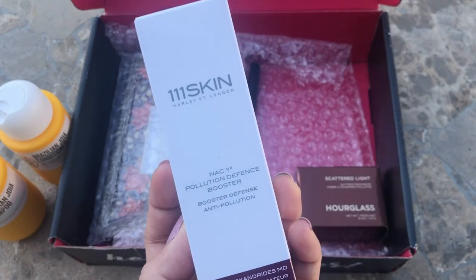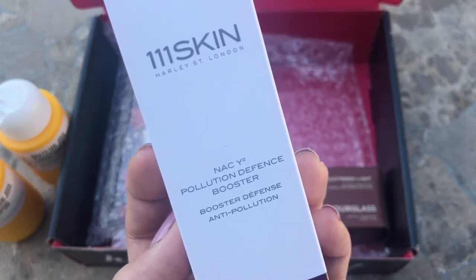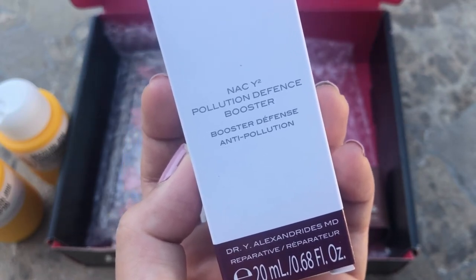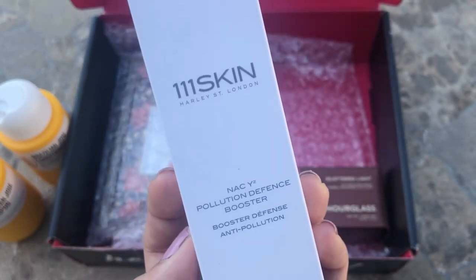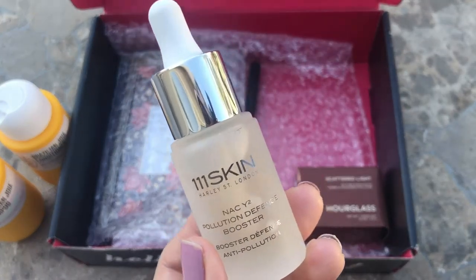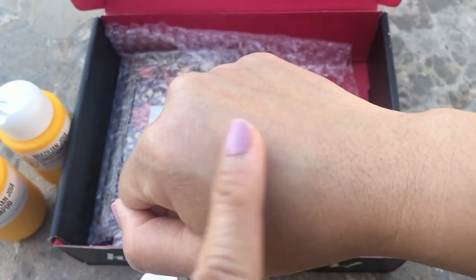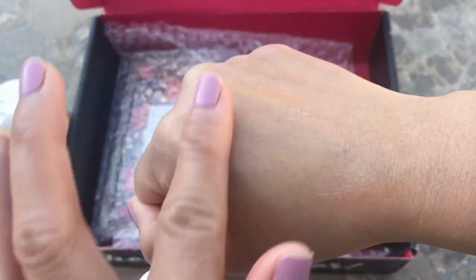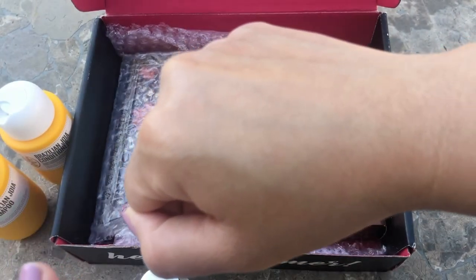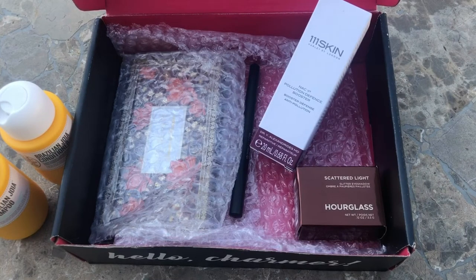Next one is the 111 Skin NACY2 Pollution Defense Booster. I love anything that's anti-pollution. It's a daytime booster to fortify your skin against harmful aggressors of the digital age — I think this one protects your skin from blue light, which I totally need being that I do YouTube a lot and I'm always in front of a screen. It looks sticky. You can mix this with your moisturizer. It feels like a serum — there's a thick veil on my skin right now. It's a little sticky, a little tacky. This 111 Skin is $135.